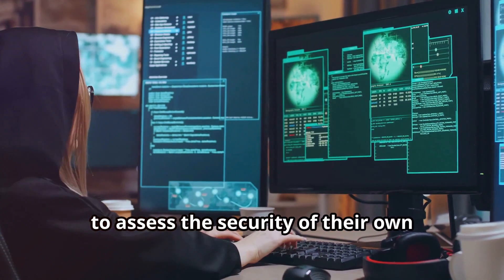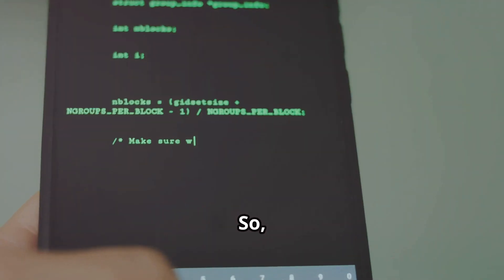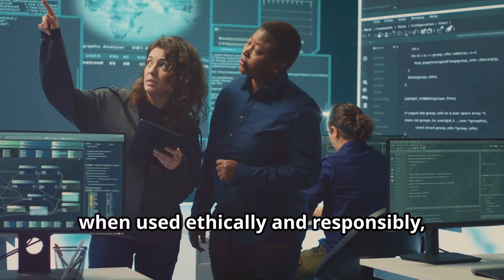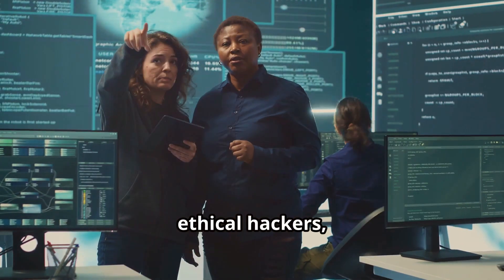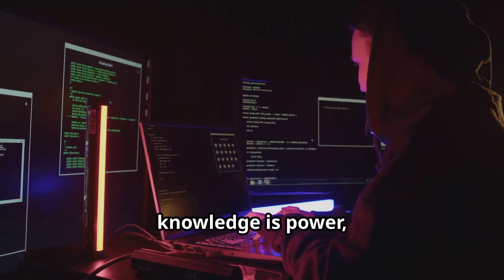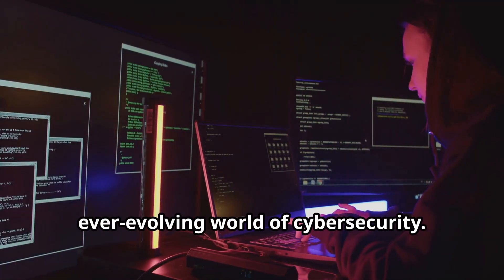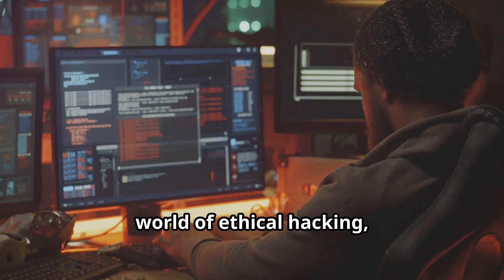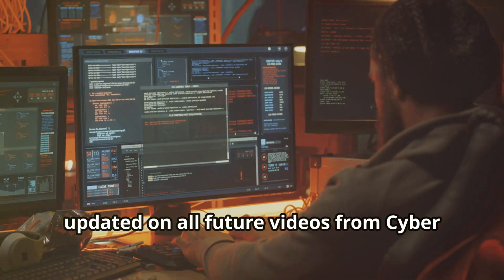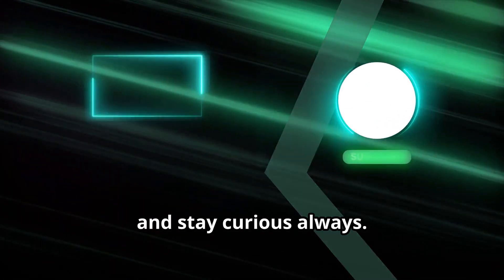So there you have it — the top five most powerful hacking apps in the world today: Kali Linux, Metasploit, Nmap, Wireshark, and Aircrack-ng. These tools, when used ethically and responsibly, can be invaluable for cybersecurity professionals, ethical hackers, and anyone looking to learn more about the security of their own systems. Remember, knowledge is power, and the more you know about these tools, the better equipped you'll be to protect yourself in the ever-evolving world of cybersecurity. Make sure to hit that subscribe button and ring the notification bell to stay updated. Thanks for watching, and stay curious — always.